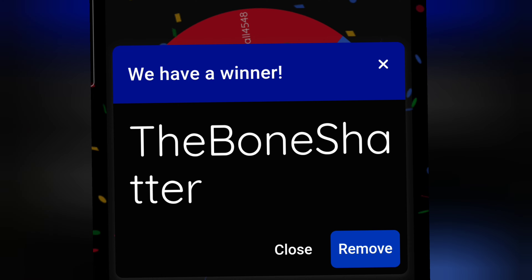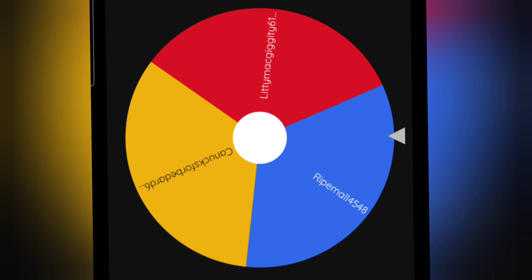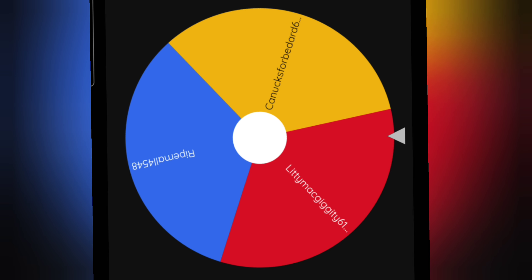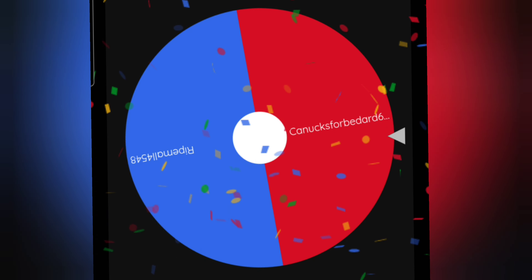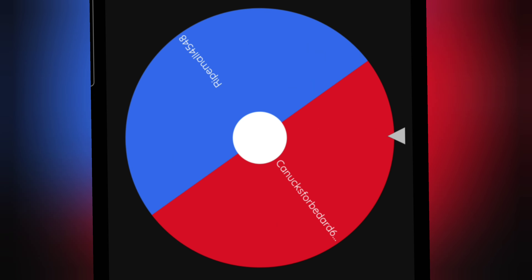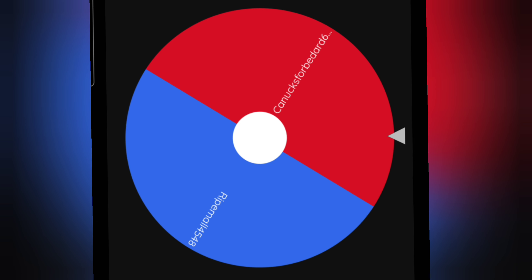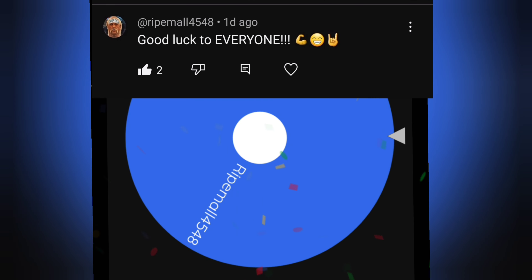We are going to get a new winner here. It's coming down to it. Looks like everybody here is a new subscriber within the past 24 to 48 hours. Here we go — Canucks for Bedar, really great name. Oh, rip them all! Congrats, buddy — you did it! You get it!